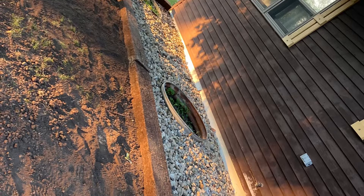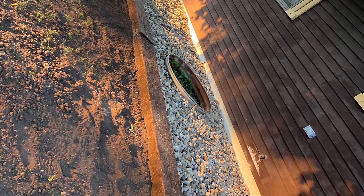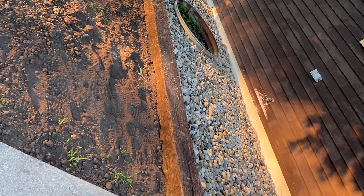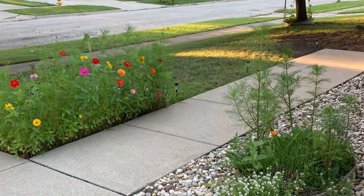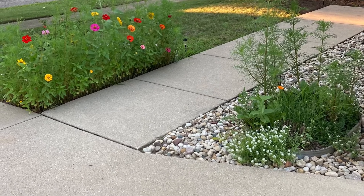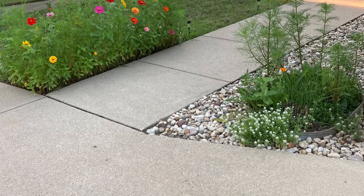Now we're getting grass seed this coming week and more river rock to match the front. And then when that grass seed's laid, everything's going to be good to go.